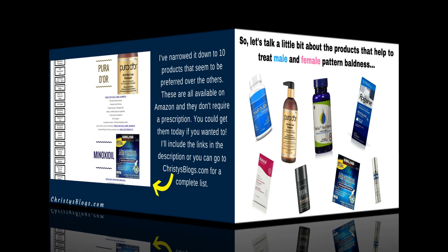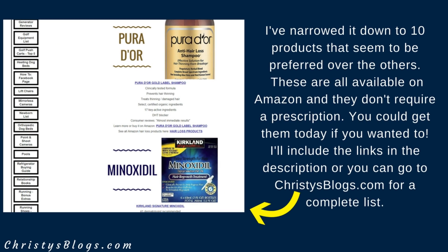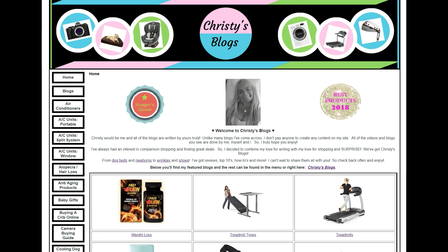I've done some research and narrowed it down to 10 products. These seem to be preferred over the others as far as consumer feedback and purchase history. Every one of the products I'm going to mention is available on Amazon — you don't need a prescription. I'll include all the links for these 10 products in the description, or you can go to Christy's Blogs. I'll put a link to my blog in the description as well.